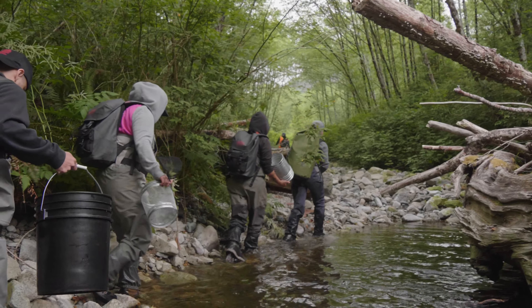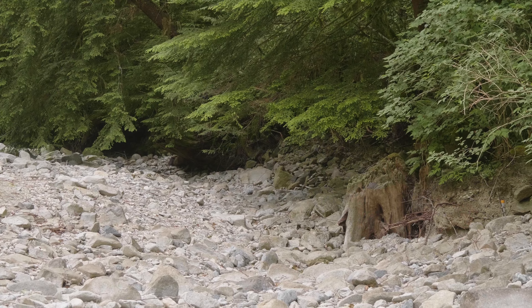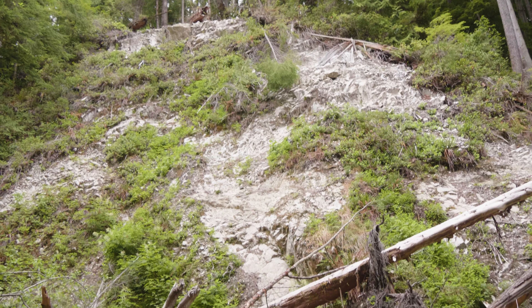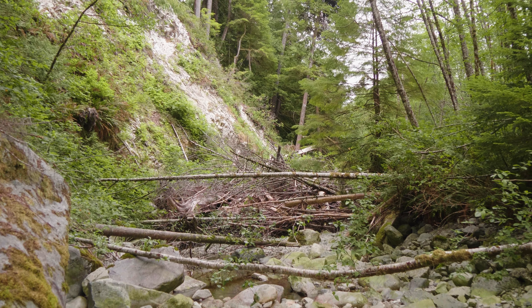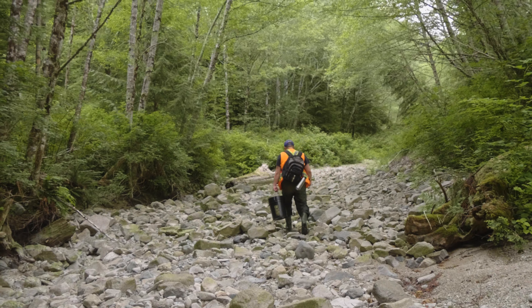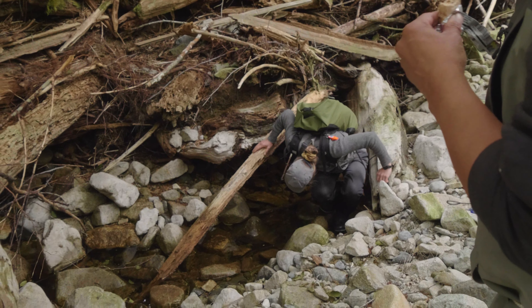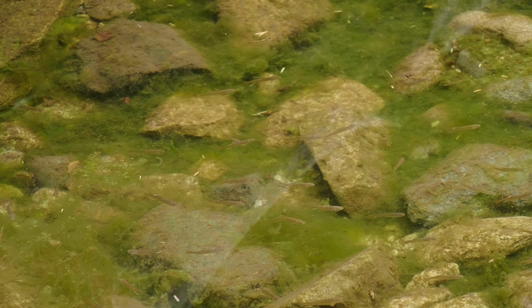Logging historically created clear cuts, so when all the trees were wiped away from the watershed there was no soil or roots to hold all of the material. In the past there were deeper, narrow channels, but now they're filling up with sediment and causing all the flows to go subsurface, so there just really isn't any habitat available for the fish to use.